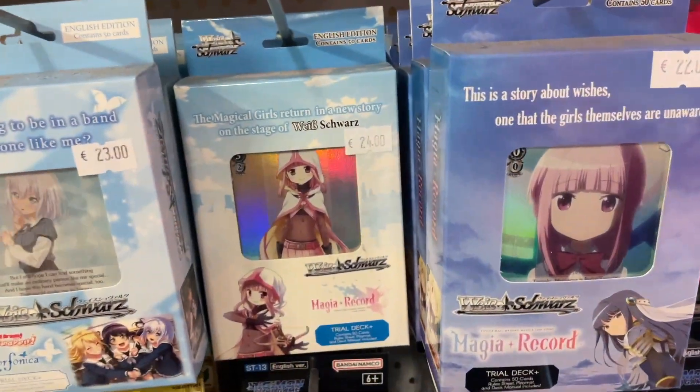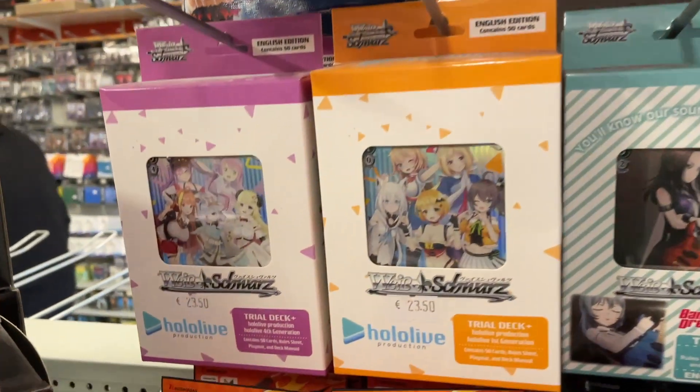They've also got some Weiss Schwarz ones — I don't know much about those, but I know the Marvel, Pixar, and Star Wars ones. I'm not sure if there are any good pulls here — I've seen someone open these on TikTok.